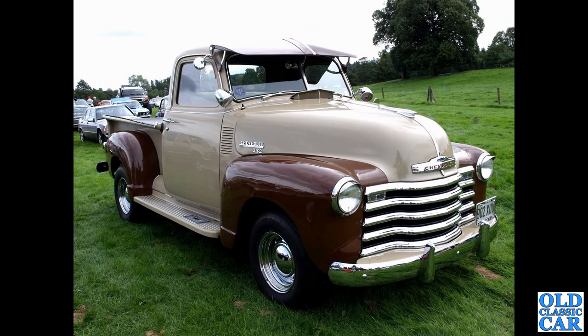Somewhat more original is this two-tone Chevrolet 3100 — apart from the wheels, which are probably non-original. 902 XUU — big shiny grille on this one, they're often painted. It's a split window, so that makes it 1947 to 1953 or thereabouts.